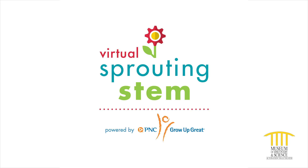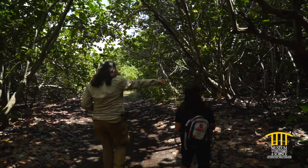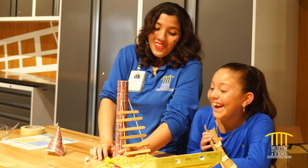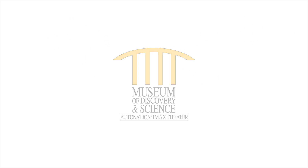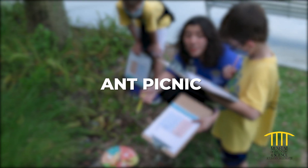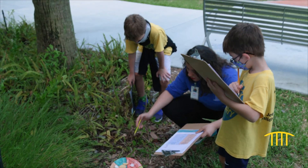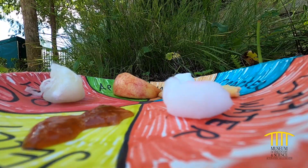We're on an adventure. It's science adventure time. Five, four, three, two, one, let's go! Hey there super scientists and welcome to Virtual Sprouting STEM, powered by PNC's Grow Up Great. Today we'll become citizen — or everyday — scientists by going on an ant picnic, as well as counting and recording the number of ants who come to the party. March on over and let's get started.